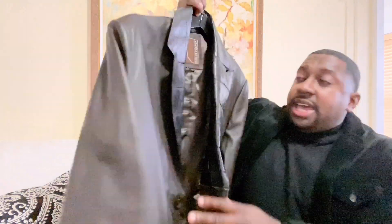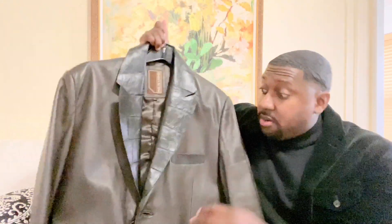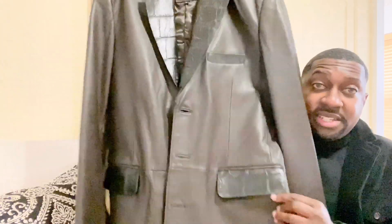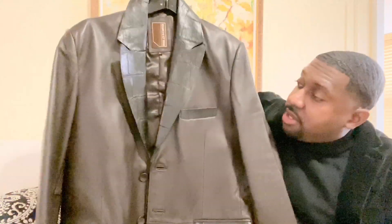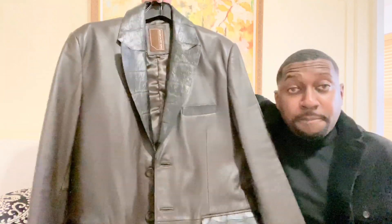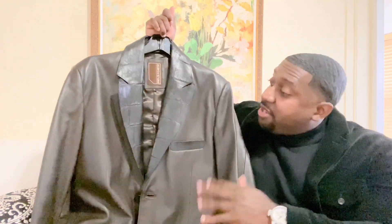If you're not a happy customer before he leaves, he will do it over. Perfection is his goal and he does it every time. You would not know that I customized this blazer — most people would think that I bought it like this.